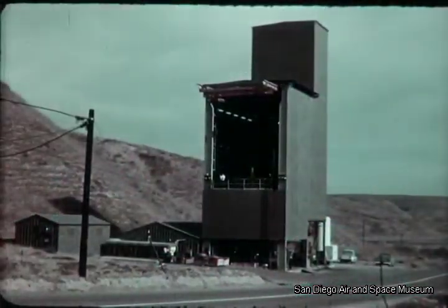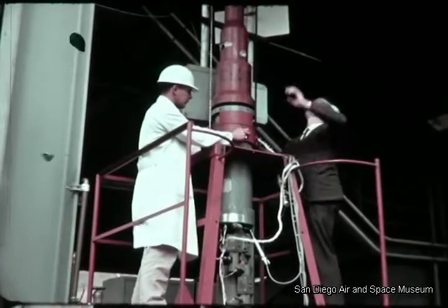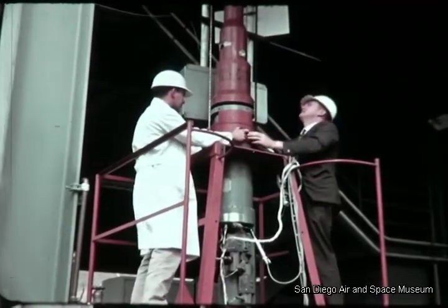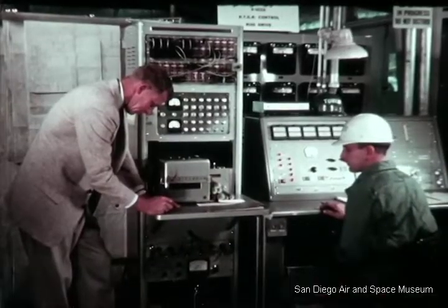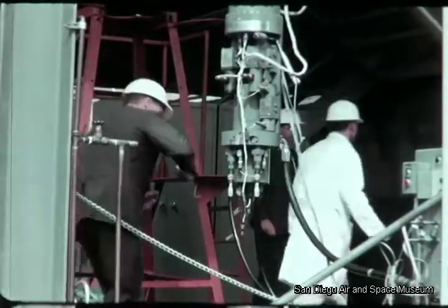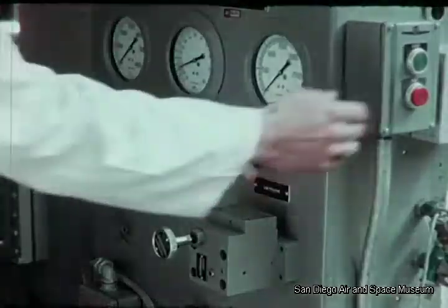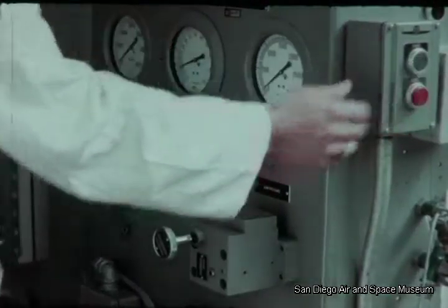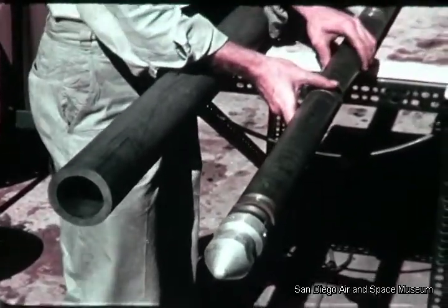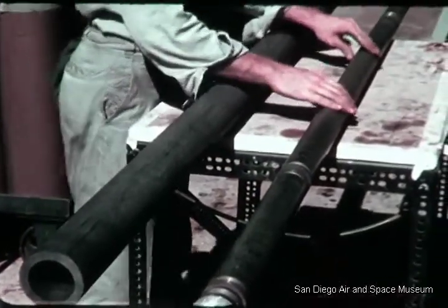This is the reactor components test tower at General Atomic. A full-size prototype control rod and its drive mechanism, both designed and engineered at General Atomic, were thoroughly tested under the reactor pressure and temperature conditions of the Peach Bottom plant. They were subjected to nearly 600,000 starts and stops, far more than expected in the life of a power plant. The control rod removed for inspection after the test showed no changes other than minor wear.